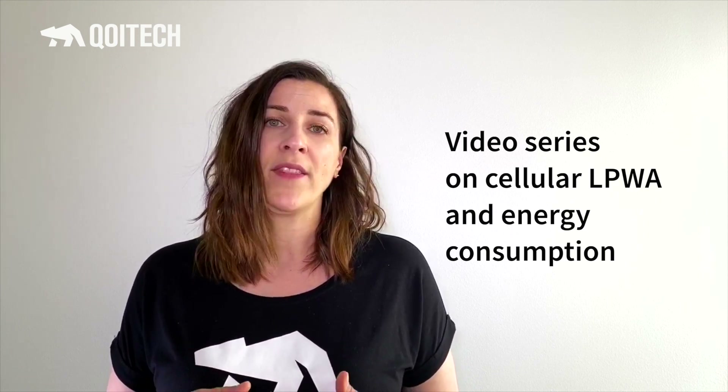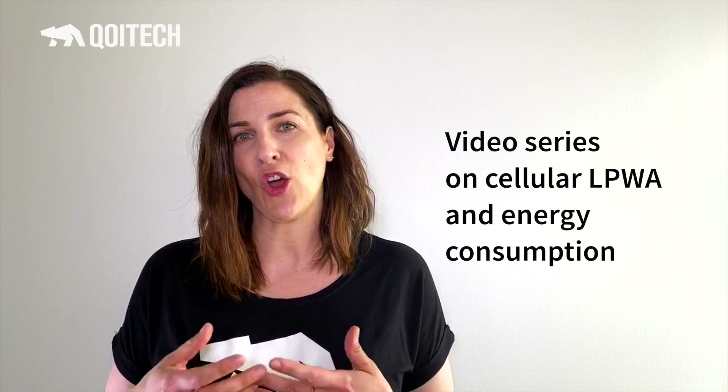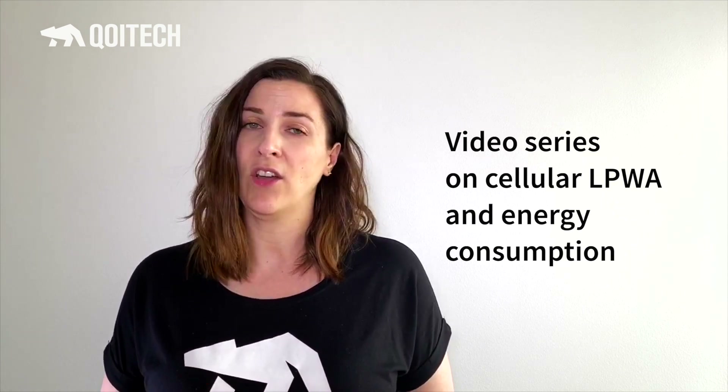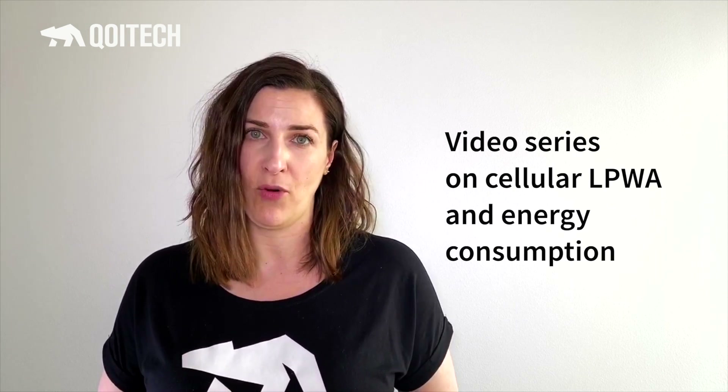It's a big topic, so we are doing this as a video series where the experts from Thales and COITEC will be digging into the details, showing the technology, how it works, and what expectations you can have when it comes to energy performance. So welcome to Tagalong.